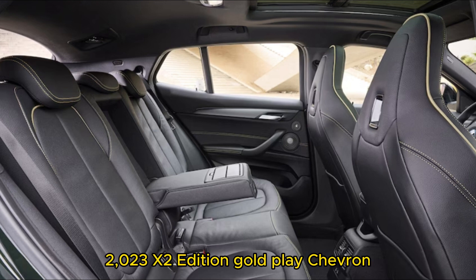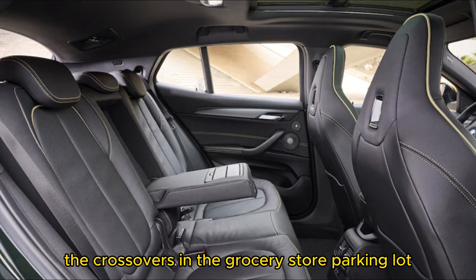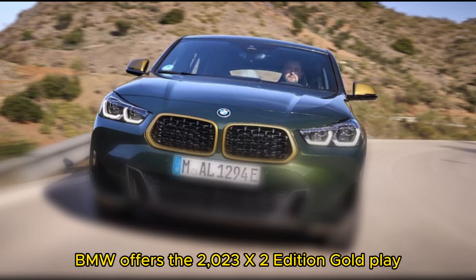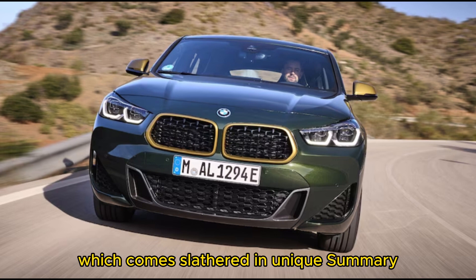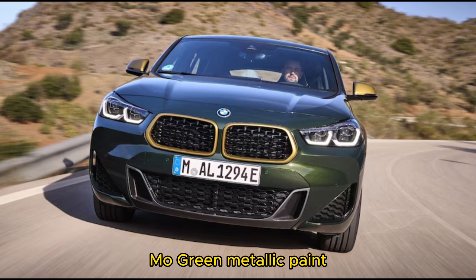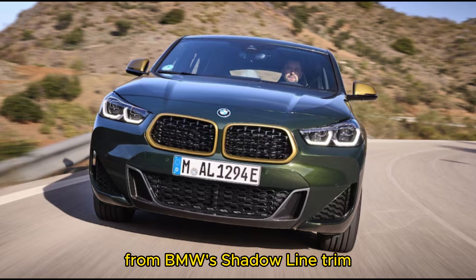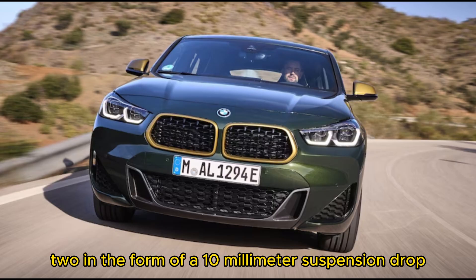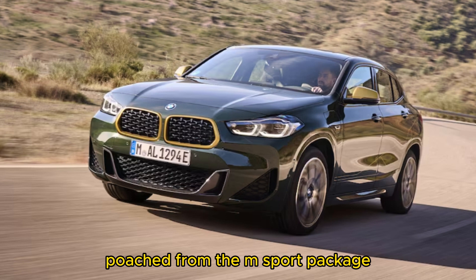Even for those that really want to stand out from the rest of the crossovers in the grocery store parking lot, BMW offers the 2023 X2 Edition Gold Play, which comes slathered in unique San Remo green metallic paint and is accented with galvanic gold and high-gloss black from BMW's Shadow Line trim. It gains performance upgrades too, in the form of a 10mm suspension drop and BMW's M Sport steering poached from the M Sport package.